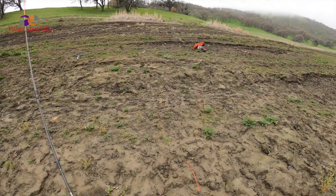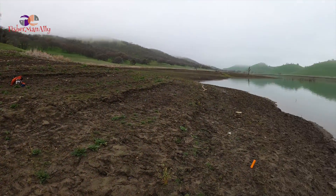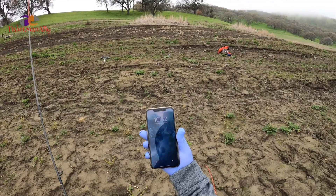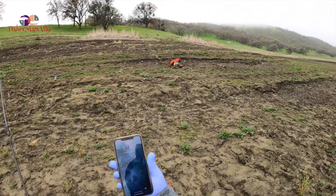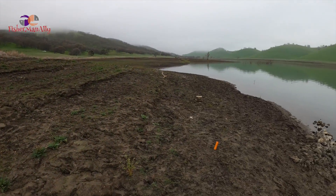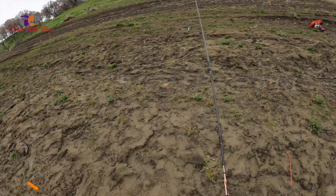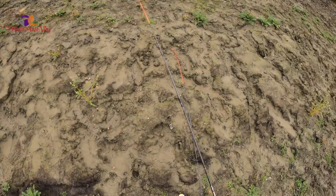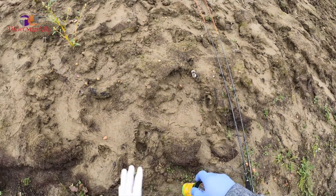Alright guys, I got here at the spot — it's super muddy right now. It's about 10:32. Yeah, it's super muddy right here because of all that rain, so anyway we'll give it a try.